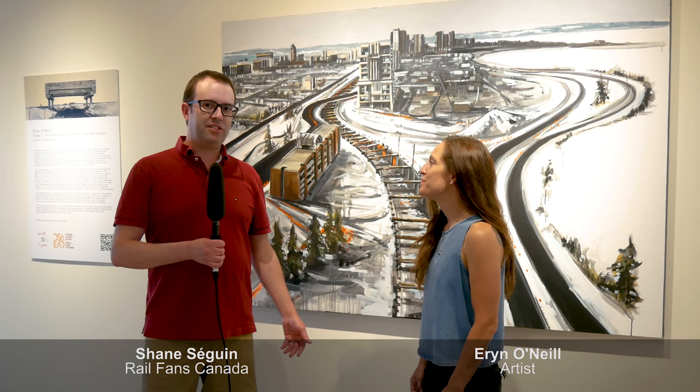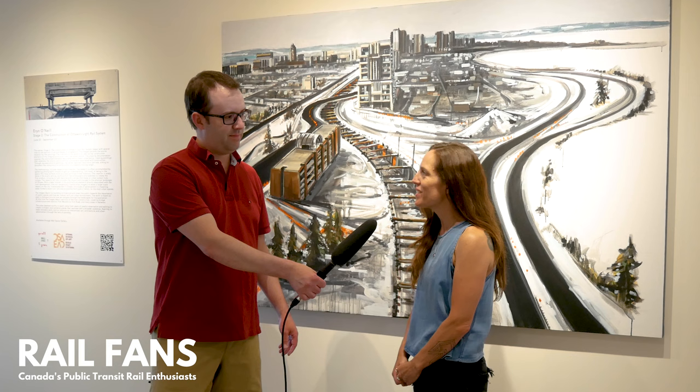Welcome to Railfans Canada. I'm Shane Sege. Joining me today is Erin O'Neill, who's an artist in Ottawa who's created beautiful O-Train and Stage 2 construction art pieces. Thank you for joining me today. Thank you for having me.